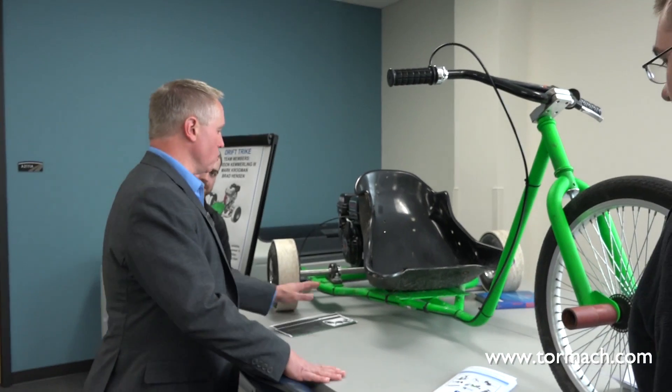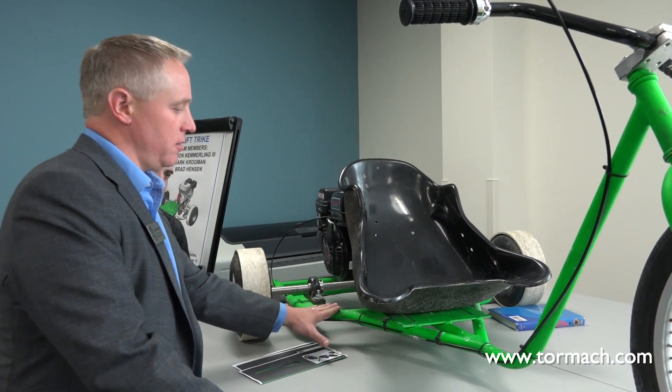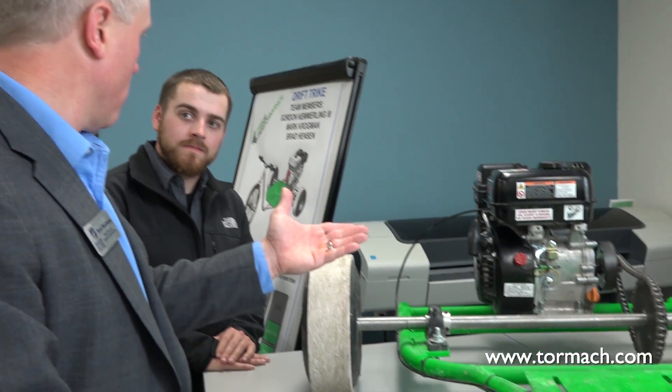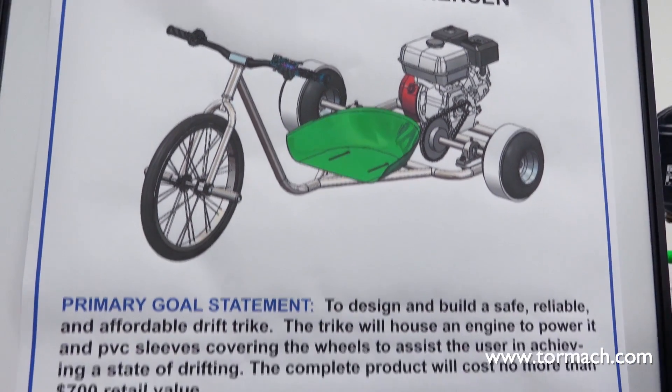We're trying to get a little piece of that machining to every one of our students so they can be the best designers they can possibly be. Industry is saying they want designers to have more experience with machining, electronics, PLC hydraulics, maybe some welding — a little more of a blend, not just collaboration between departments but students actually having those experiences within departments.